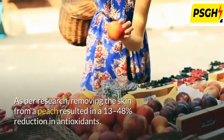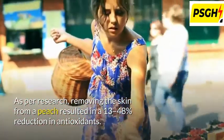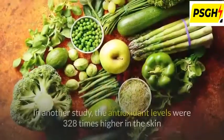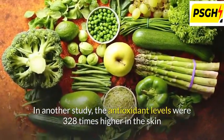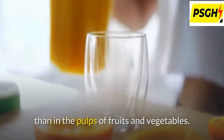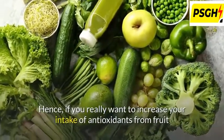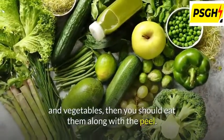As per research, removing the skin from a peach resulted in a 13 to 48% reduction in antioxidants. In another study, antioxidant levels were 328 times higher in the skin than in the pulp of fruits and vegetables. Hence, if you really want to increase your intake of antioxidants from fruits and vegetables, you should eat them along with the peel.